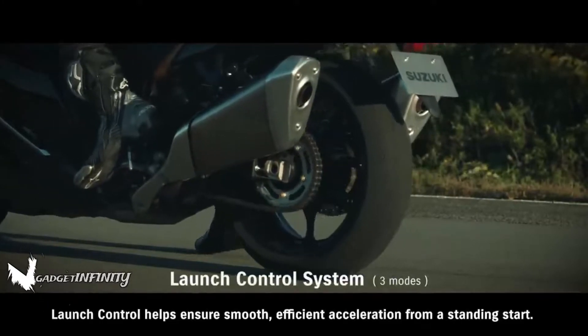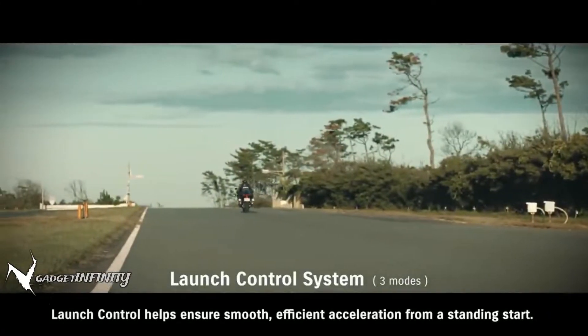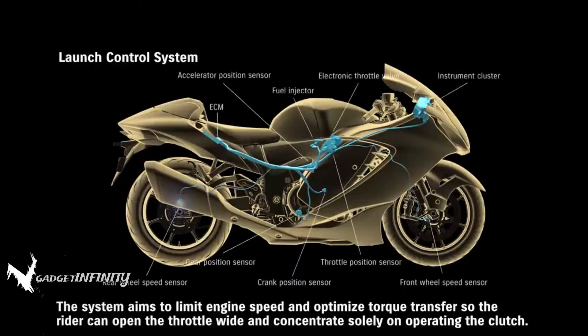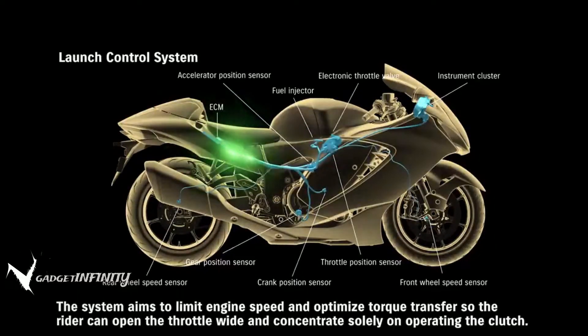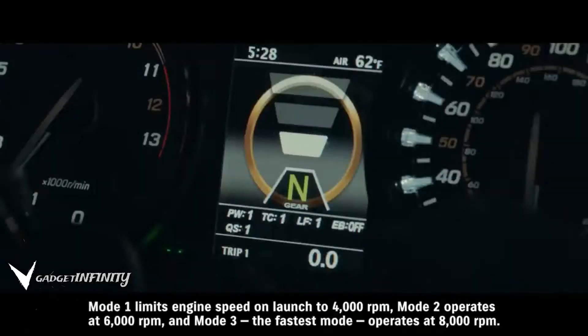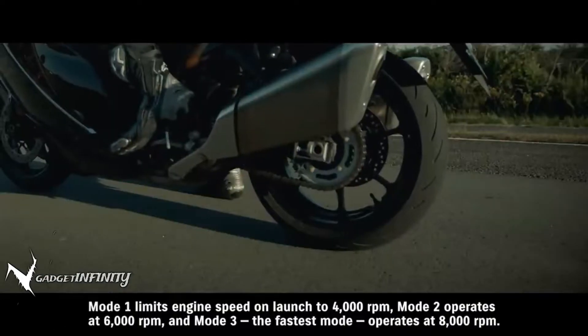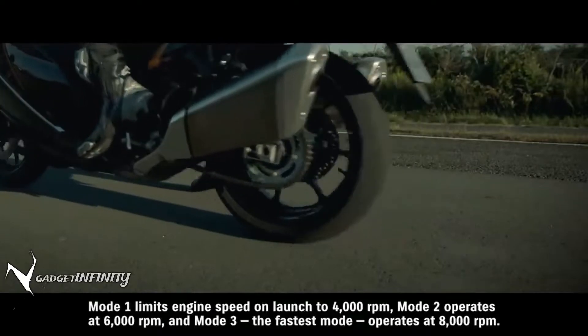Launch control helps ensure smooth, efficient acceleration from a standing start. The system aims to limit engine speed and optimize torque transfer so the rider can open the throttle wide and concentrate solely on operating the clutch. Mode 1 limits engine speed on launch to 4,000 RPM. Mode 2 operates at 6,000 RPM. Mode 3, the fastest mode, operates at 8,000 RPM.